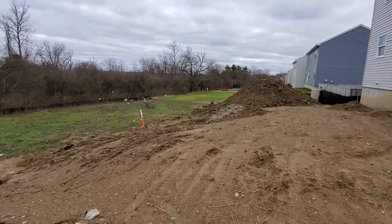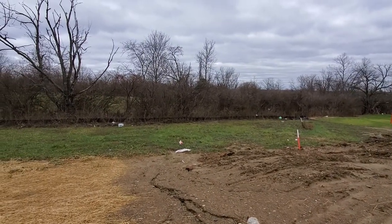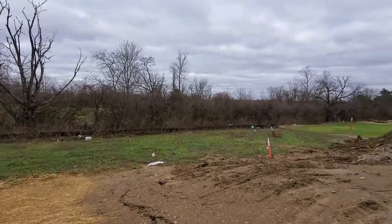It used to be more of a hill, now it's more flat — they flattened it out some. It's so cool that you can now see some of the farm, just the grass area back there. It used to be more trees.